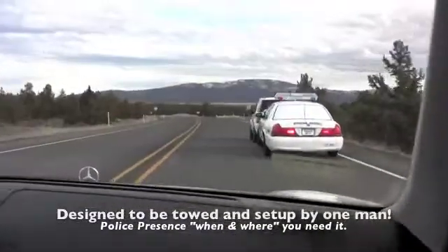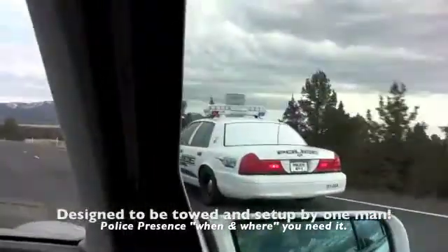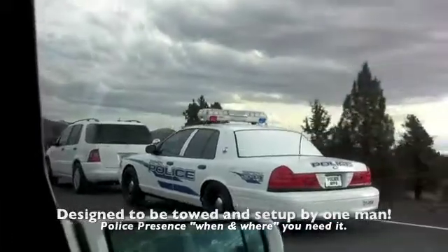Patrol Smart is easily towed to where you need it, when you need it. The torsion bar rear suspension makes highway travel smooth and stable. It's very easy to tow.